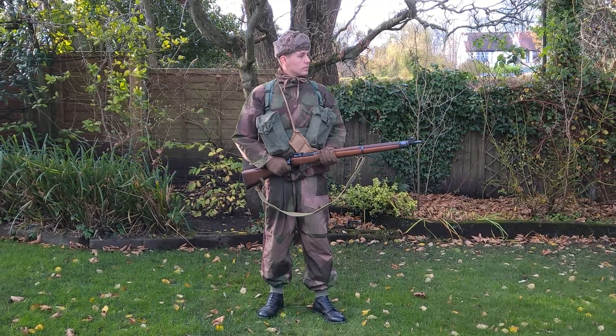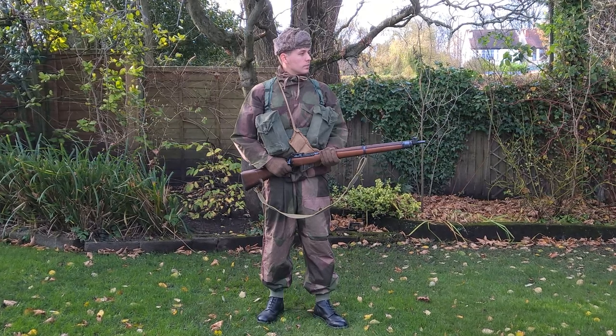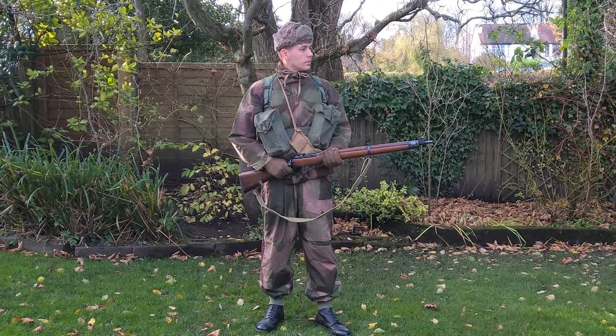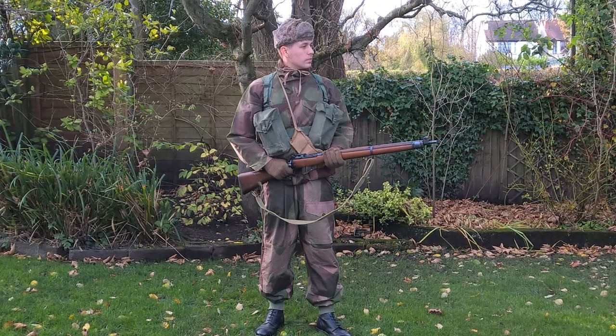The windproof suit consists of a smock with a hood and trousers in a windproof cotton, worn as an outer garment with the draw cords drawn in. These work quite effectively as an outer windproof layer. A big thank you to Alan Pryor for loaning the windproof smock and trousers worn here in order to make this video.